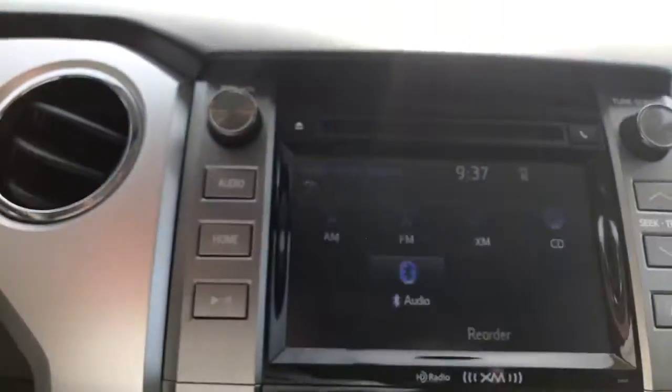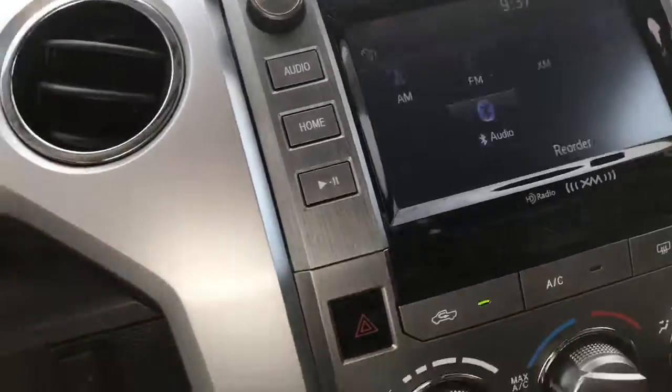Got your AC controls here. Does have your XM satellite radio capability. Bluetooth, of course. Your trailer brake output here. Tow haul. Traction control.